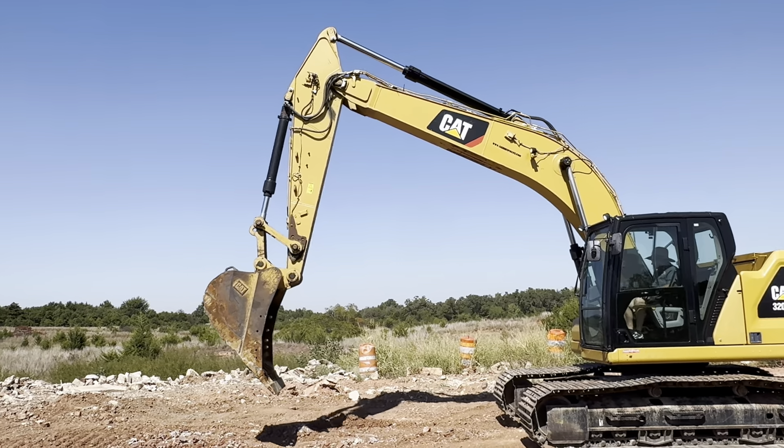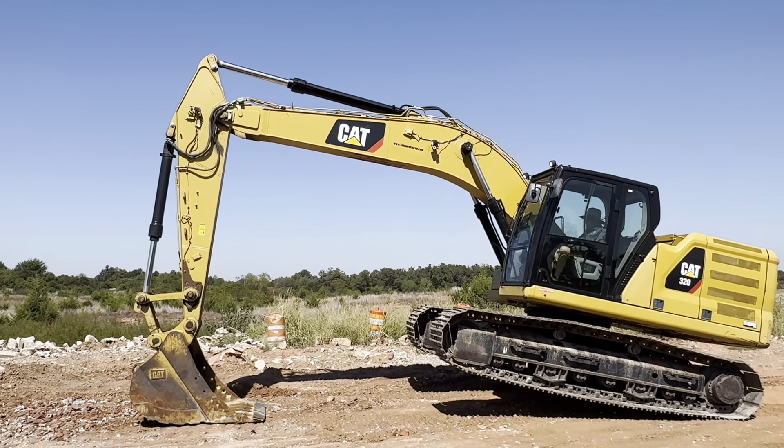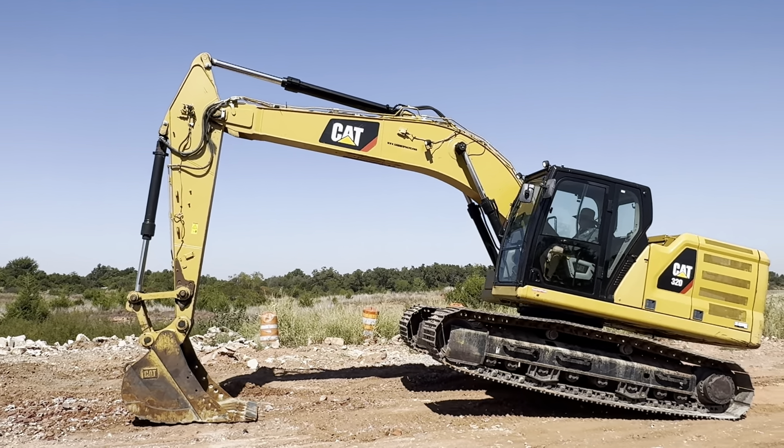This machine has lots of power, great reach and height for doing demolition, digging depth, and getting all your trenching done.